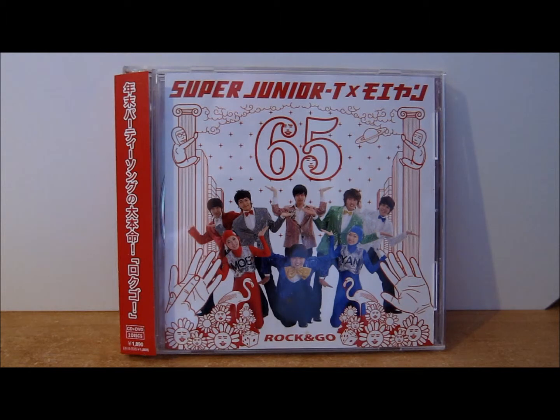The accompanying DVD contains two videos. The first is the music video for Rock and Go, which differs from the Korean music video. It starts as a cartoon of a person having a really bad day, then they go to an elevator and ask to go to the 65th floor. The doors open and Super Junior T with Mo Yan basically just dance to the track. The second video follows the comedic duo Mo Yan on their trip from their radio show in Japan to meet Super Junior T in Seoul to film the music video and have photos for the jacket shoot taken.